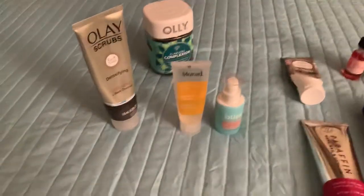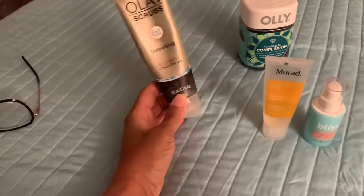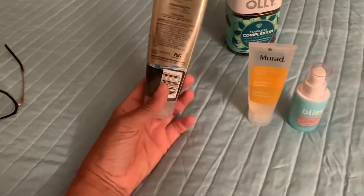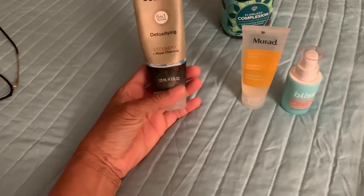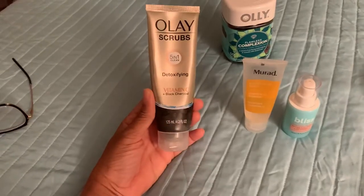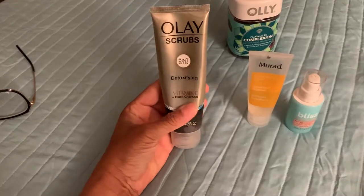I use these on a daily basis. So this is the oily scrub — it's a five-in-one detoxifying vitamin C plus charcoal. This is actually really good guys. If your skin is dry or you need to detox your skin, this would be great to use. I think I got this from Target for like five dollars, but as you can see I'm almost out of it, so I need to restock.